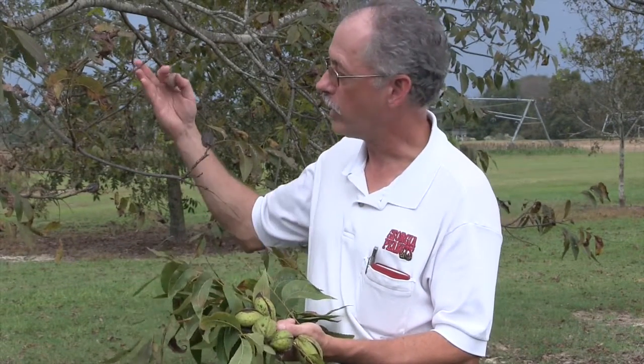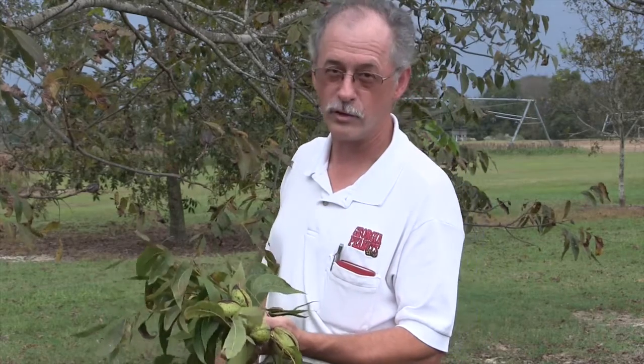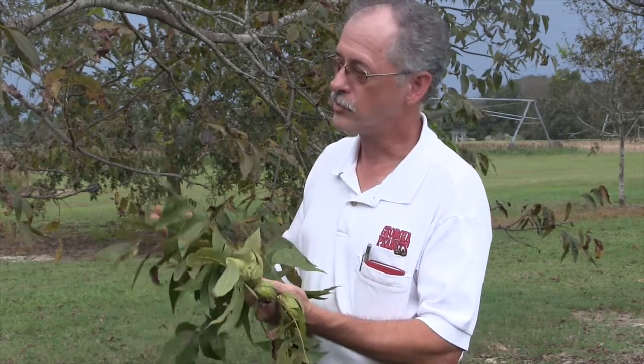On susceptible varieties like this desirable, in a wet year they may spray 15 to 20 times. The cost easily gets up in the hundreds of dollars per acre just spent on fungicide to control this disease.